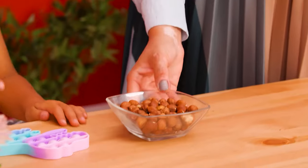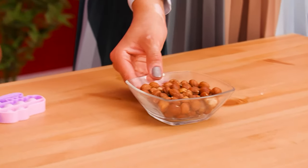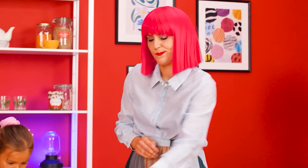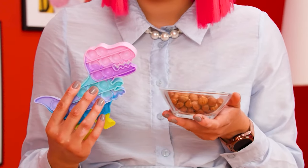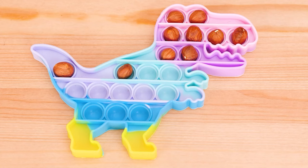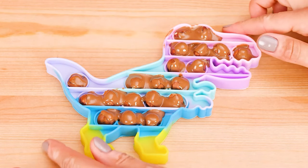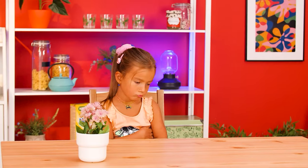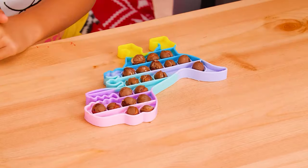Time for snacks! Nuh-uh! I don't want them! Hmm, maybe I can… I know! Put hazelnuts in the puppet toy and cover them with chocolate! Is this better? Yeah!